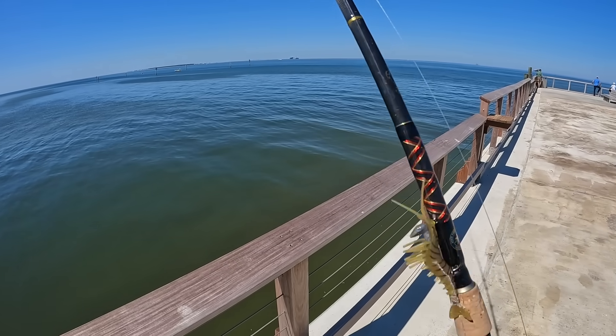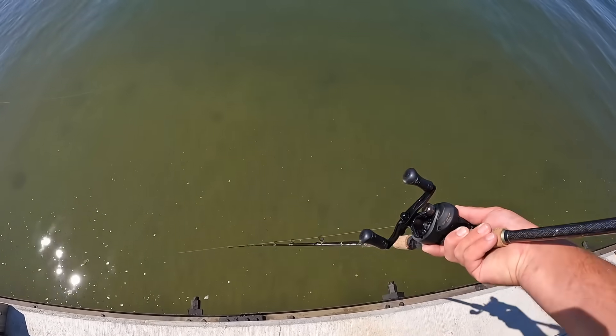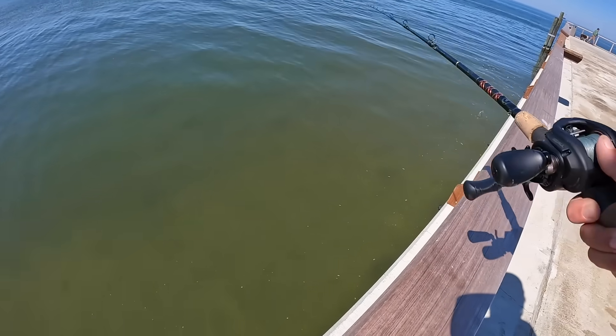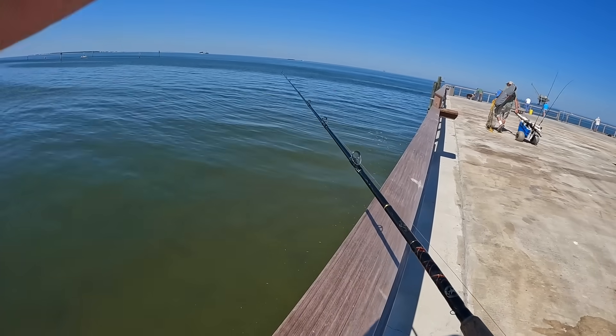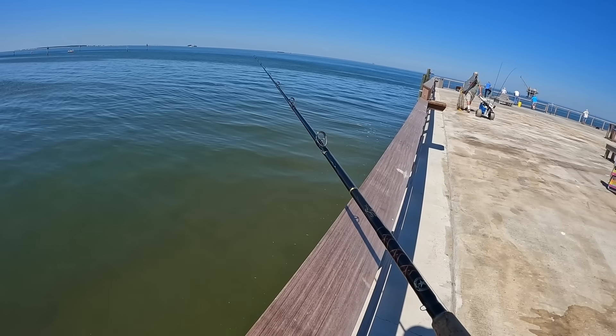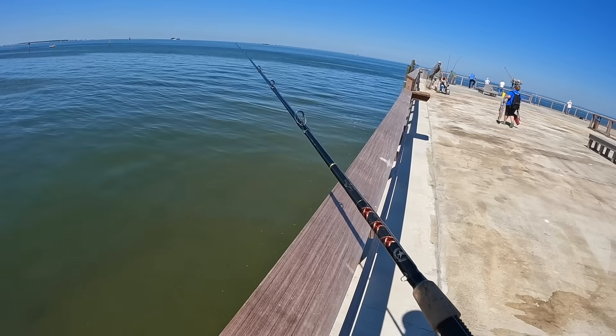I am going to be throwing this Voodoo Shrimp — a three-and-a-quarter inch root beer colored shrimp with some 20-pound fluorocarbon leader on my Squall and Star combo. I'm just going to toss right along and let this Voodoo Shrimp go down to the bottom, bounce it, reel in the slack, and hop it back to me.